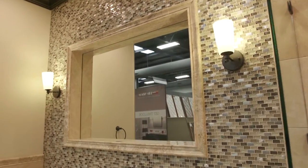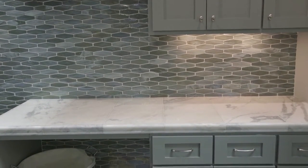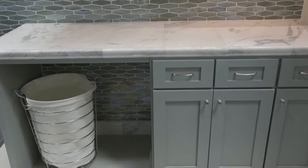Creating a tile frame mirror immediately adds a custom high-end look to any room. Adding a decorative backsplash and a floor to a laundry room not only adds beauty, it's practical. The best way to protect your investment is to install tile anywhere you run the risk of leaking water.